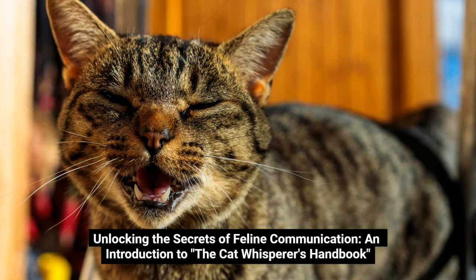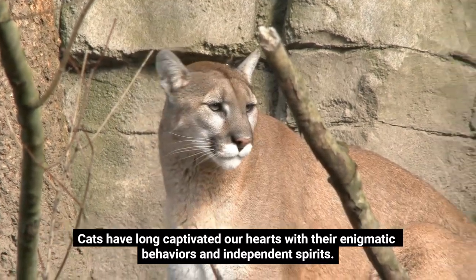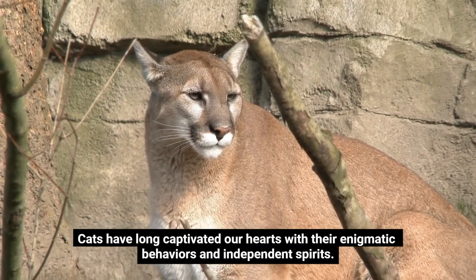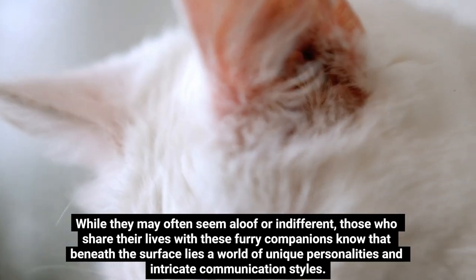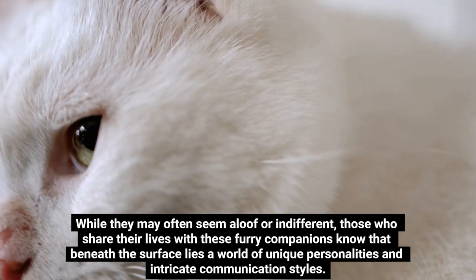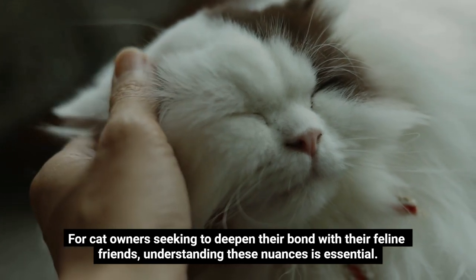Cats have long captivated our hearts with their enigmatic behaviors and independent spirits. While they may often seem aloof or indifferent, those who share their lives with these furry companions know that beneath the surface lies a world of unique personalities and intricate communication styles. For cat owners seeking to deepen their bond with their feline friends, understanding these nuances is essential.